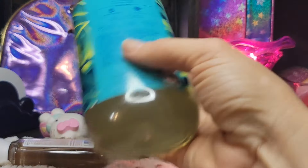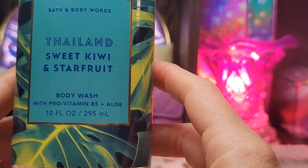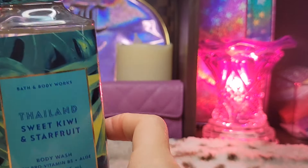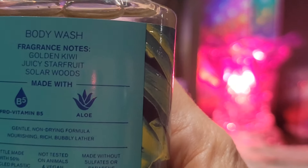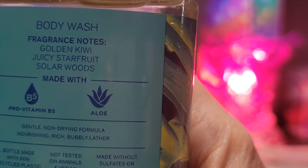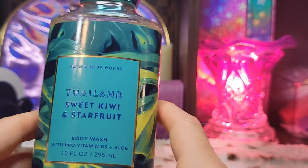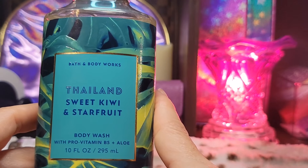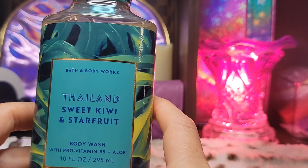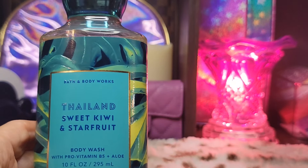One more thing and we will be done. I got a full-size body wash for a reward that I had. I've never had the Kiwi and Starfruit before. I thought it smelled really good. I have some Hemp's lotion that I can use with this. The notes on here are Kiwi, Starfruit, and Solar Woods. I guess that's probably why I like it the most, because it has that woodsy note that I like a lot. That is it. I hope you enjoyed, and I will be back later this week on Thursday for another video. I'll see you then. Thanks, bye!